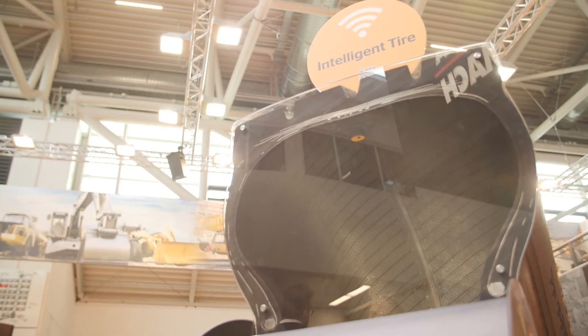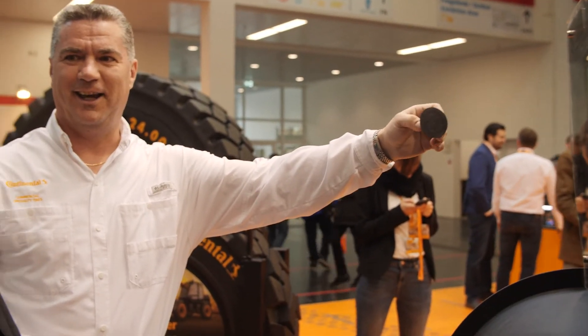What makes Continental Tire unique is the fact that we have a sensor installed into the tire that comes from the plant. All of our radial tires have this sensor that gives us information about the temperature and the pressure in the tires.